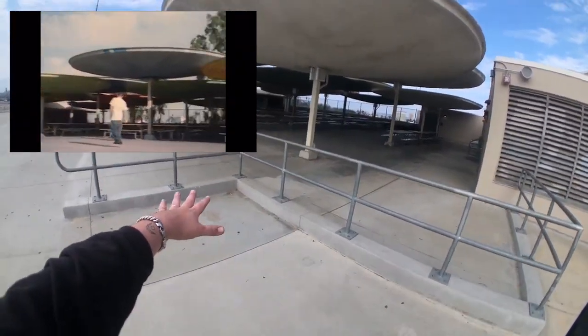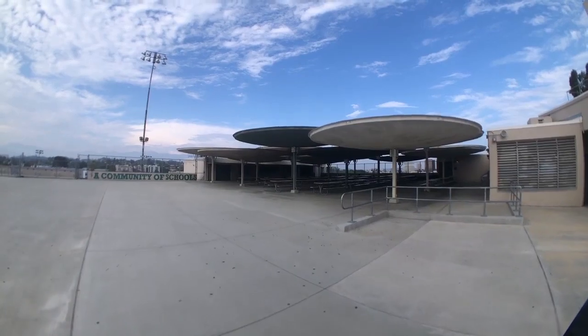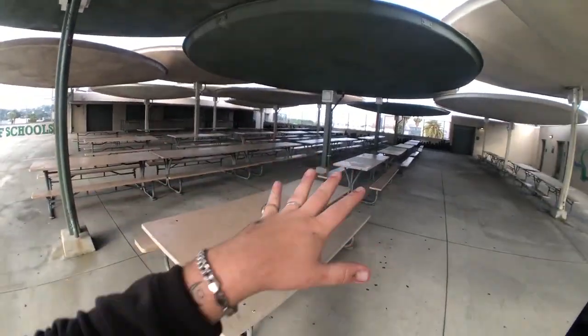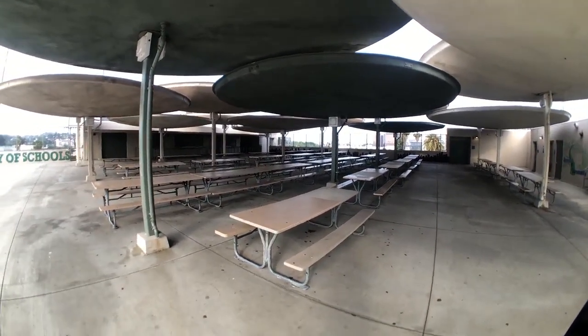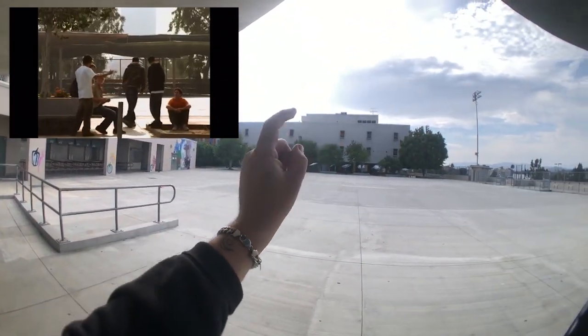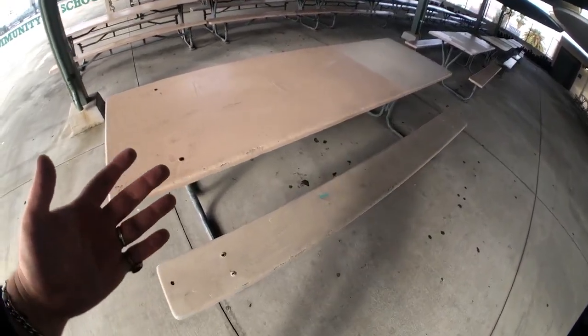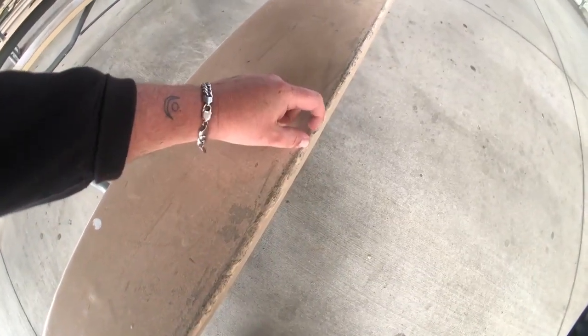Right here is where the original manual pad was — it came straight across. You can see these cool cafeteria-style dome roofs — they used to be multicolored, they are now just gray. I can't tell you how many photos I've seen of my favorite skaters hanging out on these picnic tables while people session the mani pad. There used to be a ledge right there too, no longer there. Look at these picnic tables and how long they have been skated — these marks right here could have been from my favorite video part growing up.